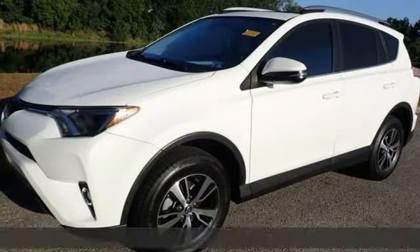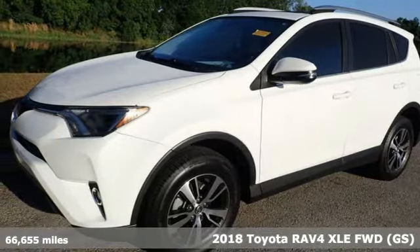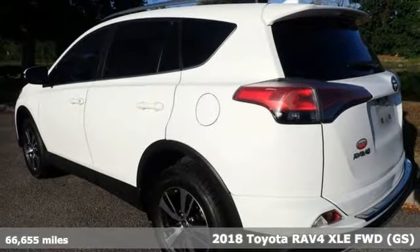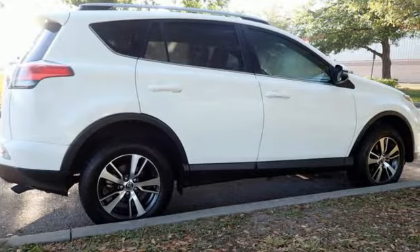It's a 2018 Toyota RAV4. Feed your adventurous nature in this stylish and smart SUV. It comes with the features you need, and better yet, want.